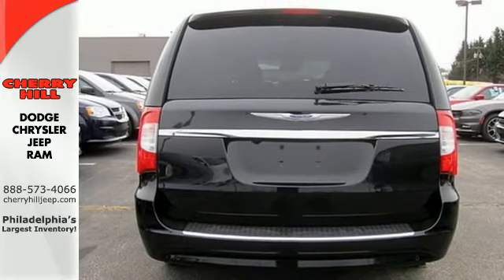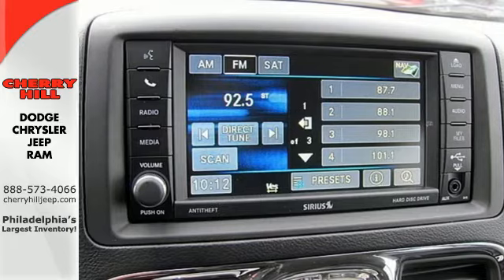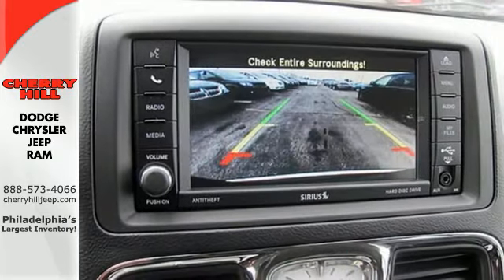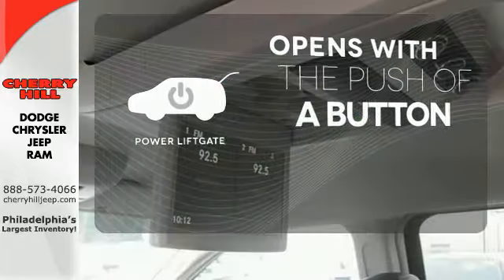Enjoy the convenience of the Uconnect system, voice command with Bluetooth, power sliding doors, and power liftgate. The power liftgate offers automatic rear door operation with the push of a button.